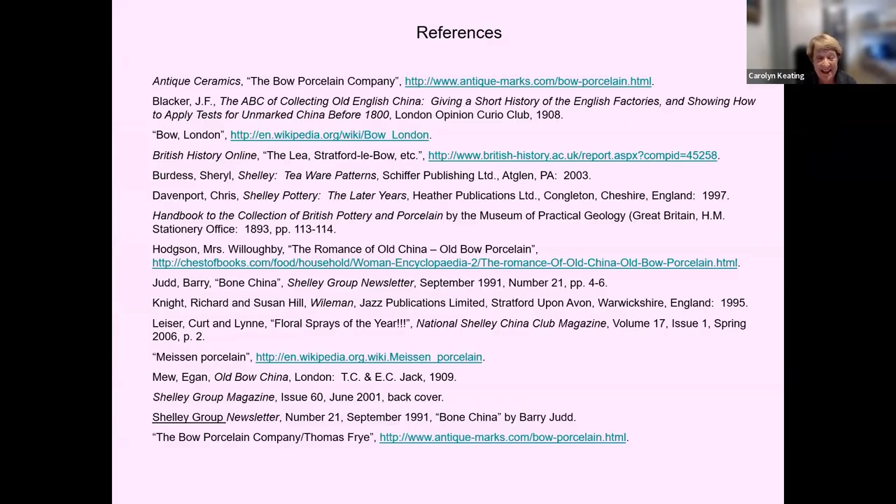Thank you for listening today. Here are my sources in case any of you are interested. If any of you have any examples of Old Bow, I would love to see them, and if you have any questions I'd be happy to answer them.